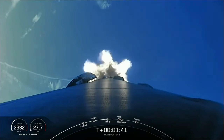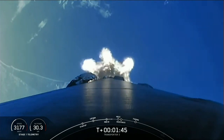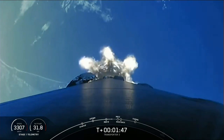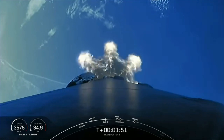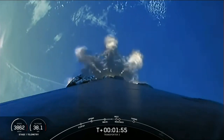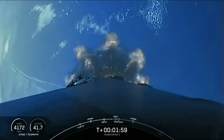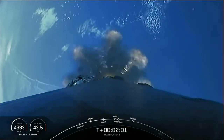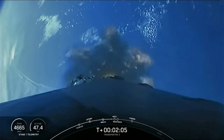Beautiful view of the Florida coastline. Main engine cut-off coming up in just under 30 seconds. As I mentioned before, we will be attempting to land the booster back on land at Landing Zone 1. This is known as return to launch site, as opposed to a drone ship landing.